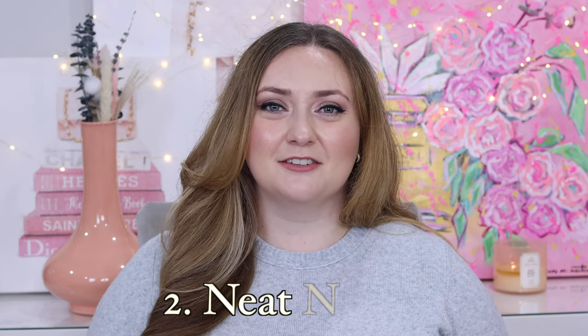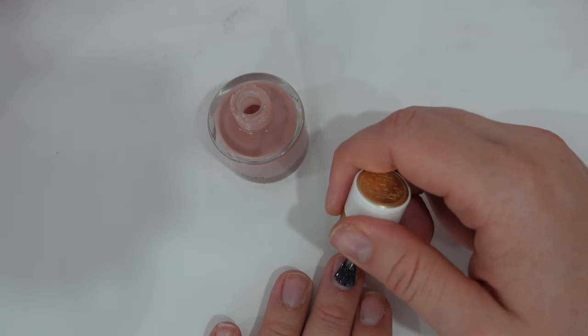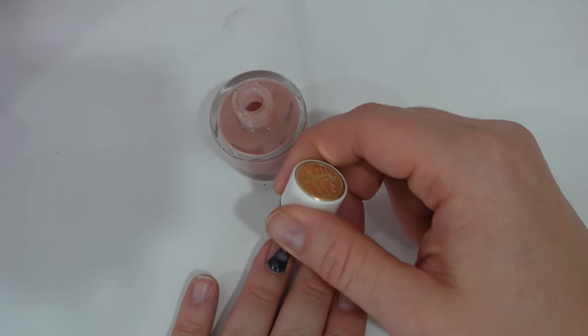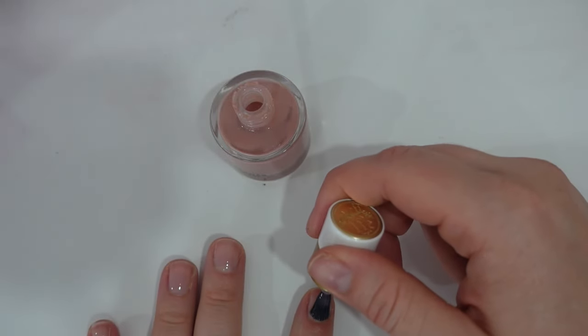My next tip is one that I've been practicing consistently over the last year, and that is to maintain neat nails. That can mean a lot of different things to different people. My preference is to turn this into me time and visit my favorite nail salon, which is thankfully just a few minutes from my home, and get a shellac manicure. Some of my favorite shades include OPI Let's Be Friends, OPI Bubble Bath, and OPI's Funny Bunny. You can also do your nail polish at home — all of those shades are available in regular polish. I also love Essie's Ballet Slippers, which is such a beautiful and iconic polish.